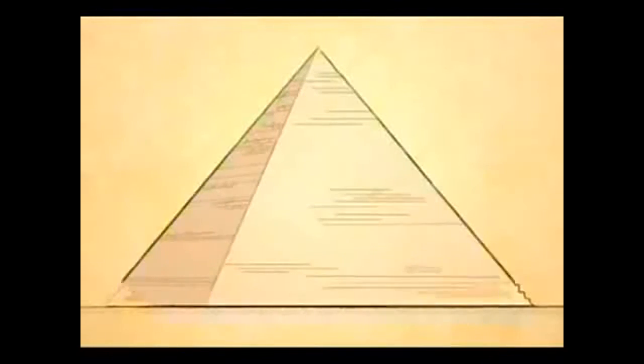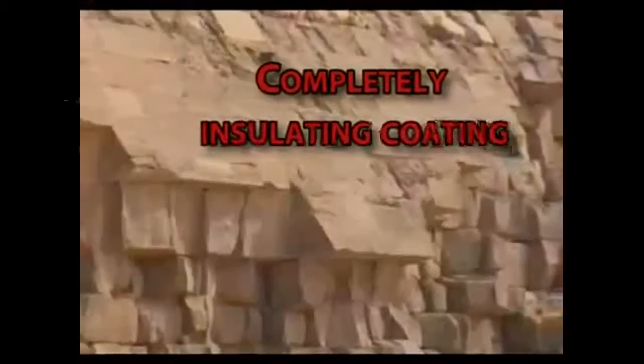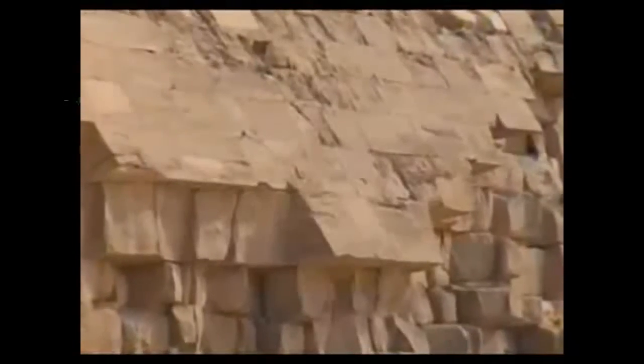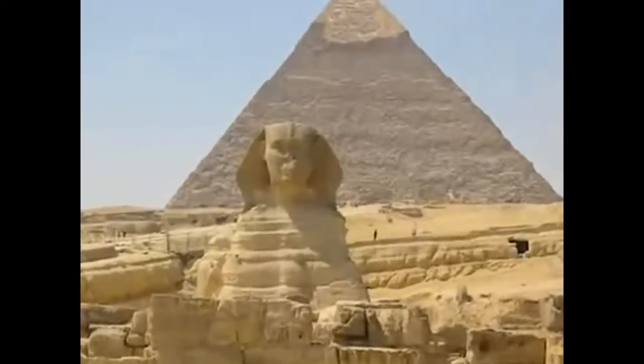The outer casing of the Great Pyramid was covered with white Tufa limestone, so tightly built that not even a razor blade could fit between the blocks. The white Tufa limestone does not contain magnesium and has high insulating properties. This insulation property prevented the electricity inside the pyramid from being released without control.